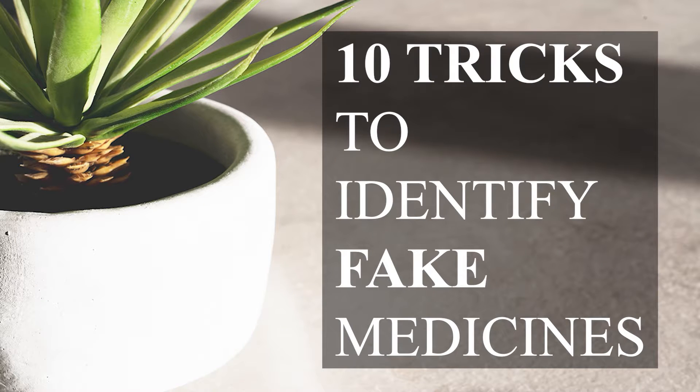As we all know, medicines are very important for us and you are very disciplined in taking your medicines. But what if the medicines you are taking are fake medicines? In that case, your treatment will be delayed and there will be very harmful side effects. Watch this video till the end as I have got 10 tricks to identify fake medicines.